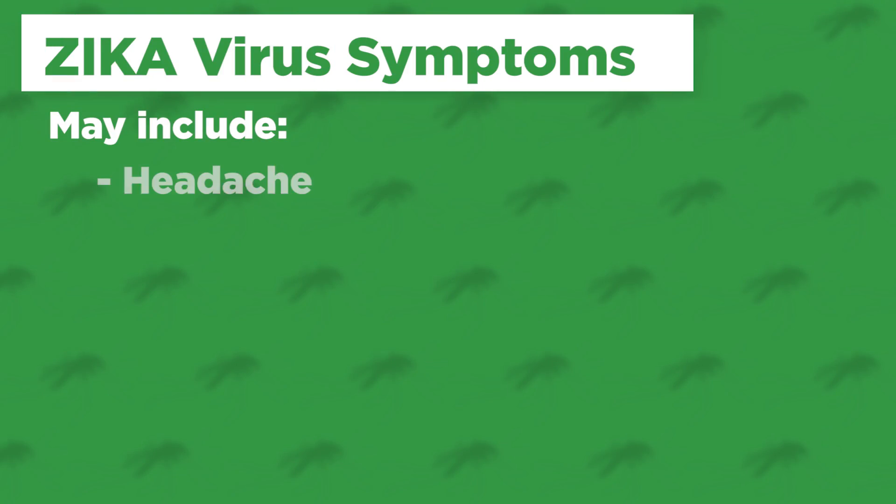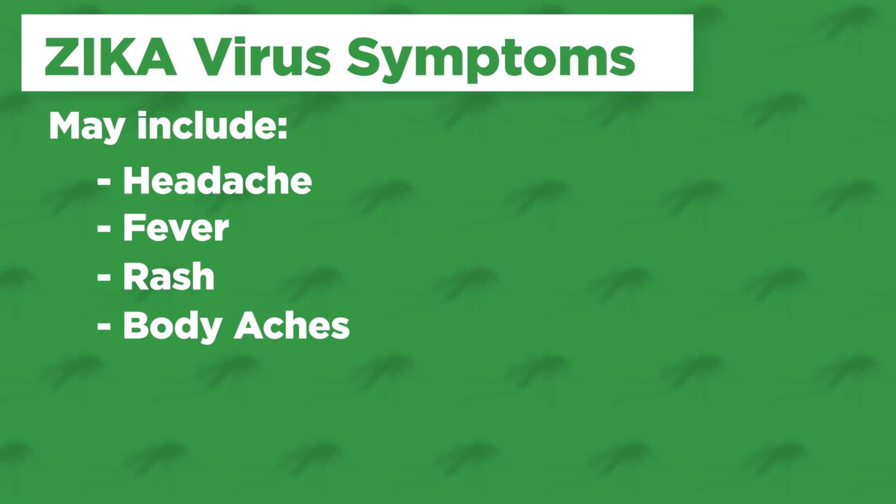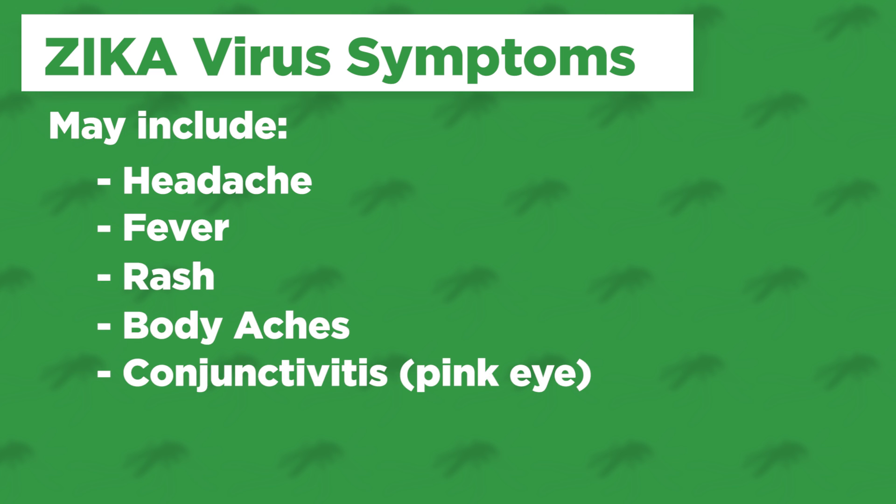Those symptoms may include a headache, fever, a rash, body aches, and possibly a condition known as conjunctivitis, or what you might know as pink eye.